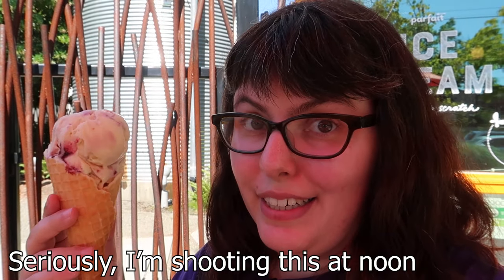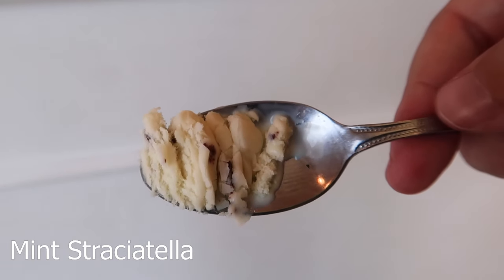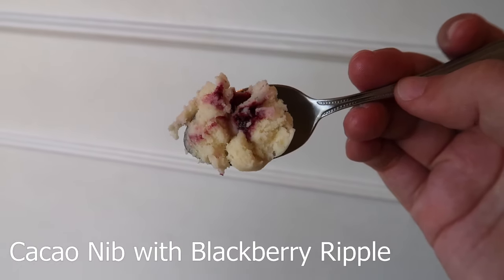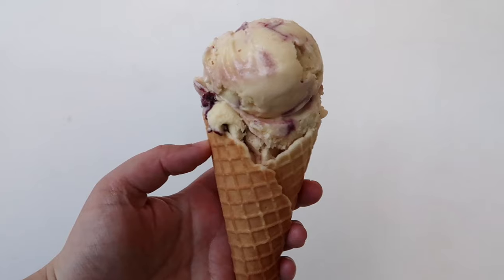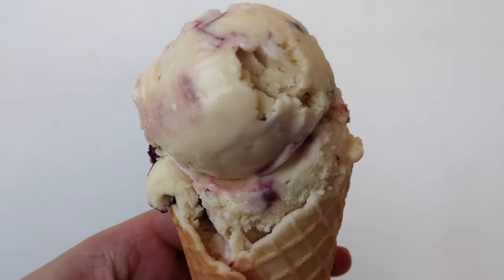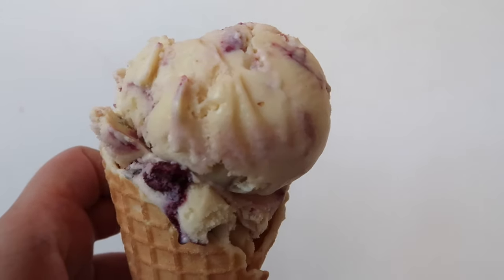Number three, and the only bit of shade in Ballard right now, is Parfait. I think of Parfait like Kurt Farm Shop and Molly Moon's had a baby, because it's the same farm-fresh aesthetic that you get from Kurt Farm Shop, but with mix-ins. Like this is the cacao nib with blackberry ripple — you've got this lovely bit of sweetness and tartness from the blackberries, and then the crunch and savoriness from the cacao nibs.